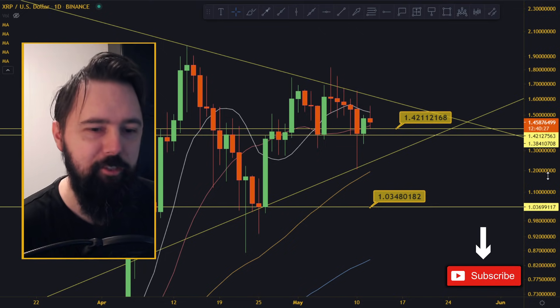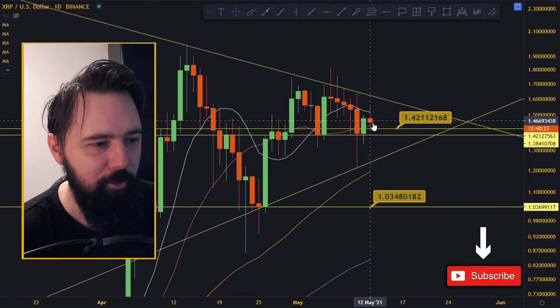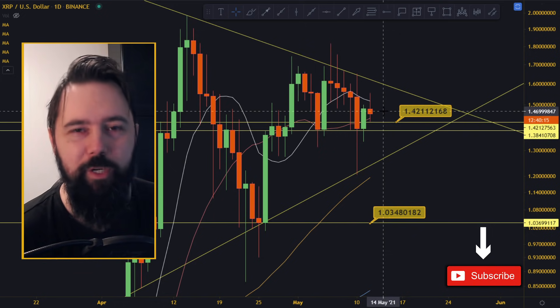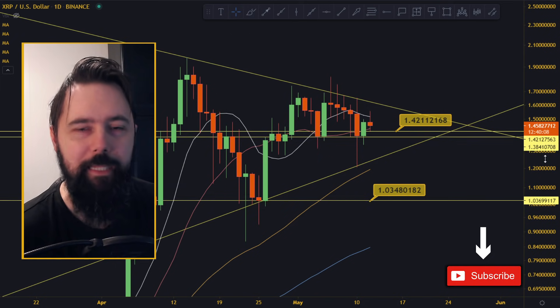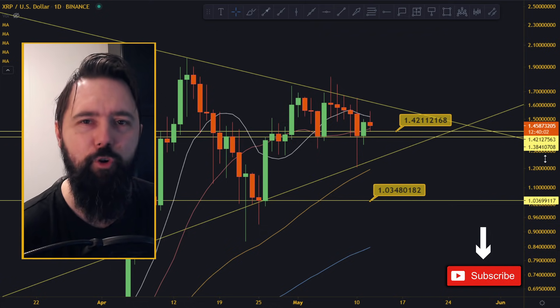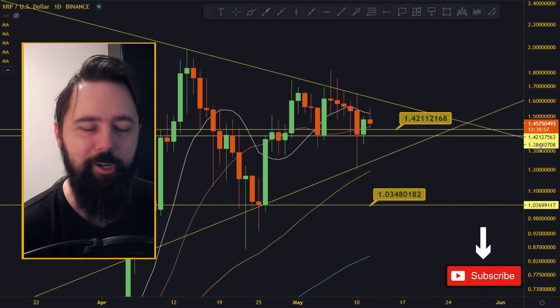Hi guys, welcome back to the channel. XRP is down 1.53% on this candle, sitting right above the 20 moving average and below the 10 moving average - not quite sure what it's going to do. We have a daily altcoins video if you need help picking coins. Check the Patreon link below, also check the Telegram link - 3,600 members trying to hit that 4K goal, so do join the party.